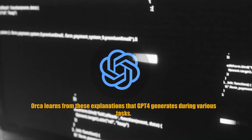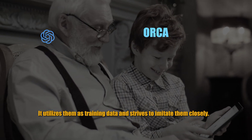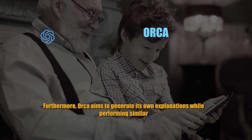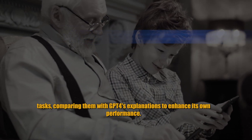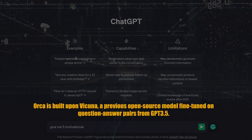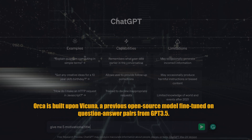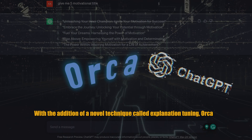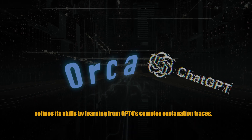ORCA learns from these explanations that GPT-4 generates during various tasks. It utilizes them as training data and strives to imitate them closely. Furthermore, ORCA aims to generate its own explanations while performing similar tasks, comparing them with GPT-4's explanations to enhance its own performance. ORCA is built upon Vicuña, a previous open-source model fine-tuned on question-answer pairs from GPT-3.5. With the addition of a novel technique called explanation tuning, ORCA refines its skills by learning from GPT-4's complex explanation traces.